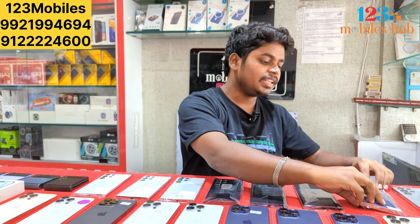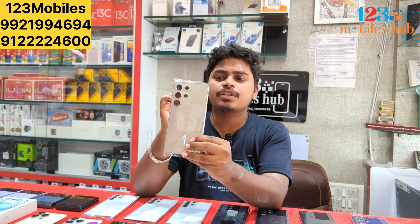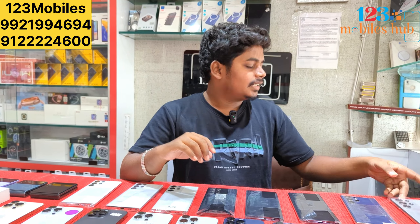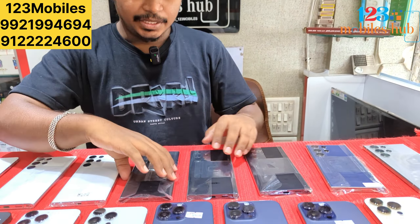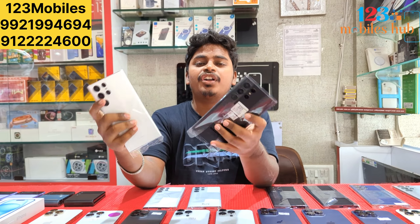The price is ₹99,500. The discounted price options are also available, with variants at different price points including 256GB and 1TB options.